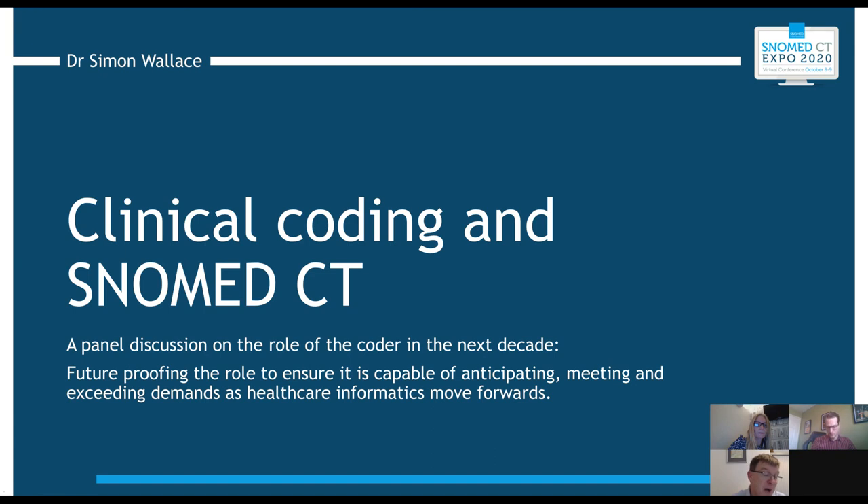The next question is from Richard Burden: do you think increasing the implementation of SNOMED CT in the UK supports the full implementation of ICD-11? We hear a lot about ICD-11. Michael Jones, any thoughts on that?